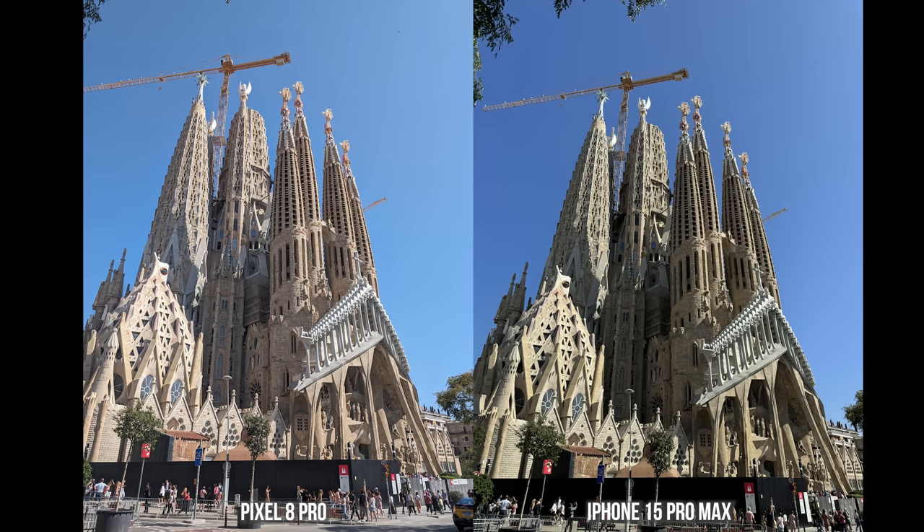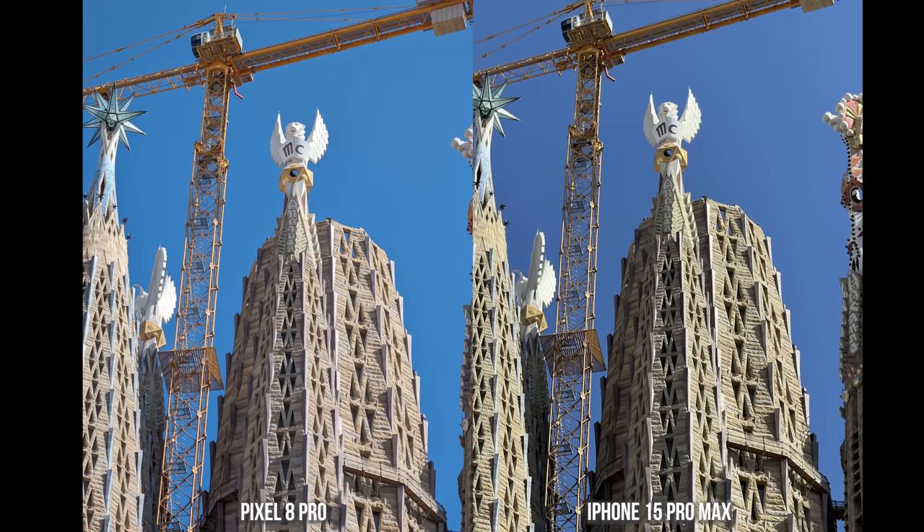Of course, we're not going to go to Spain without checking out La Sagrada Família. This wonderful cathedral is impressive — 140 years old and not yet finished. Even at zoom, the iPhone has a little bit more detail and the Pixel produces a brighter image of the structure, which is quite interesting — though that could come down to personal preference.